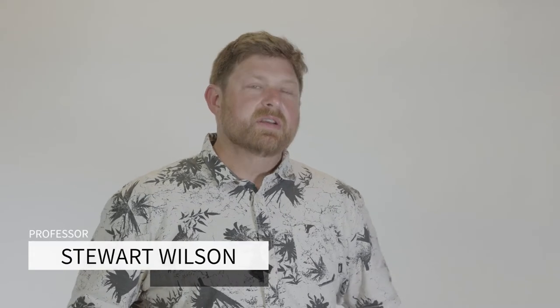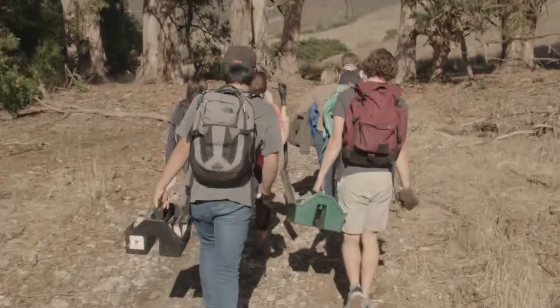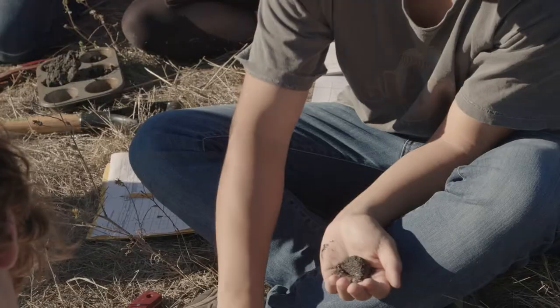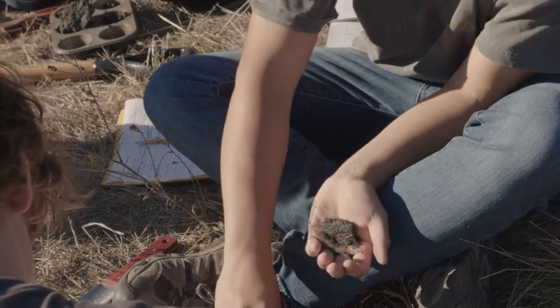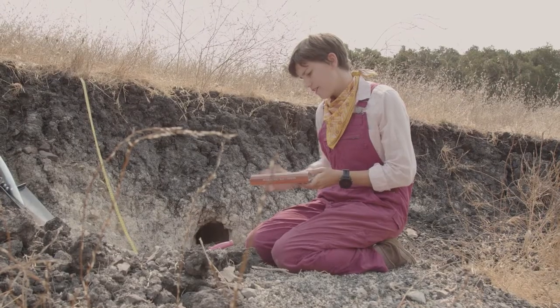Personally, we get this great opportunity to work outside all the time. In my classes, we literally go outside every single week and we're out in the field, literally getting their hands dirty, learning all these different techniques for recording field observations.